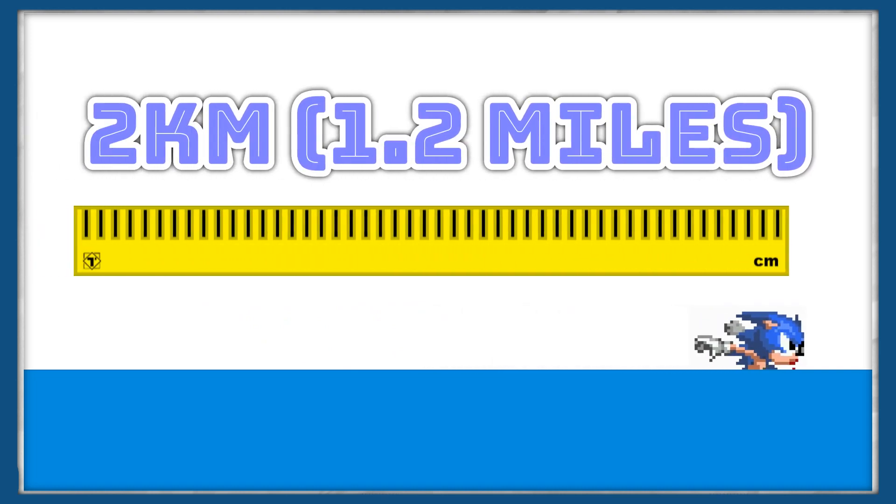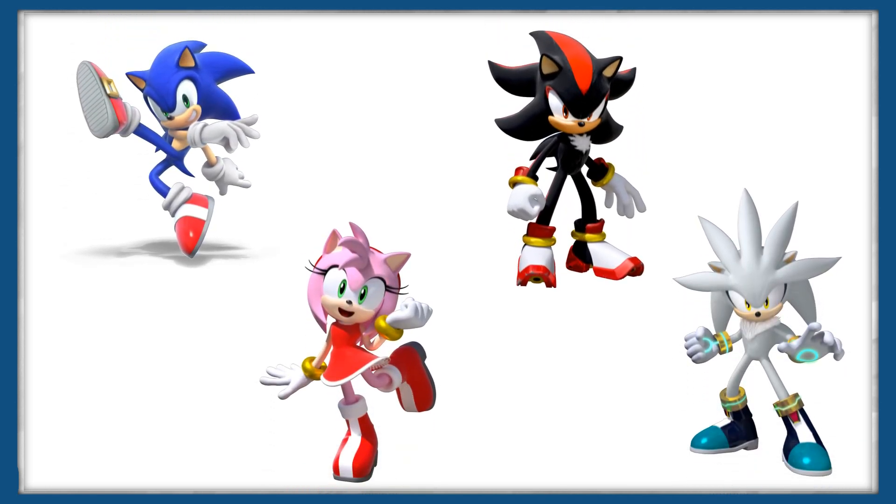But what about Sonic's inability to swim? Well, hedgehogs are actually known for being quite proficient swimmers, being able to swim as far as 2km or 1.2 miles overnight in search of food. So all in all, all of the hedgehogs in the Sonic games are pretty inaccurate as far as zoology is concerned.